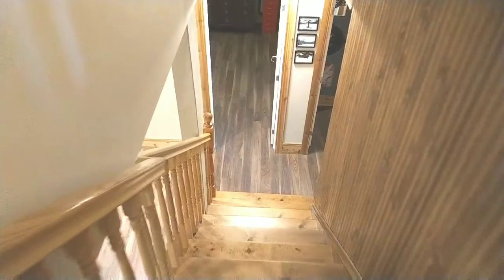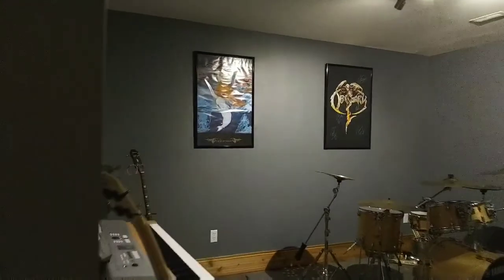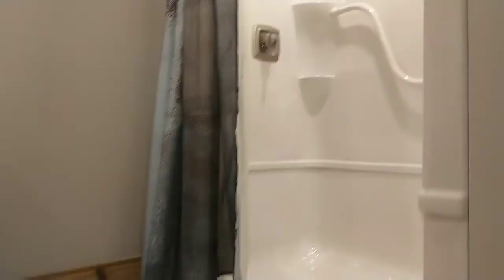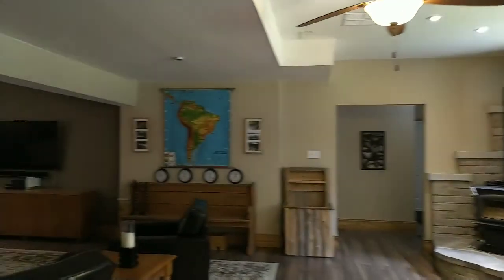And then we go downstairs to a beautifully finished basement. Huge bedroom down here. We also have a music room which is soundproofed for the budding musician. Bath with heated floors. Then we come into the rec room with nine foot ceilings down here.